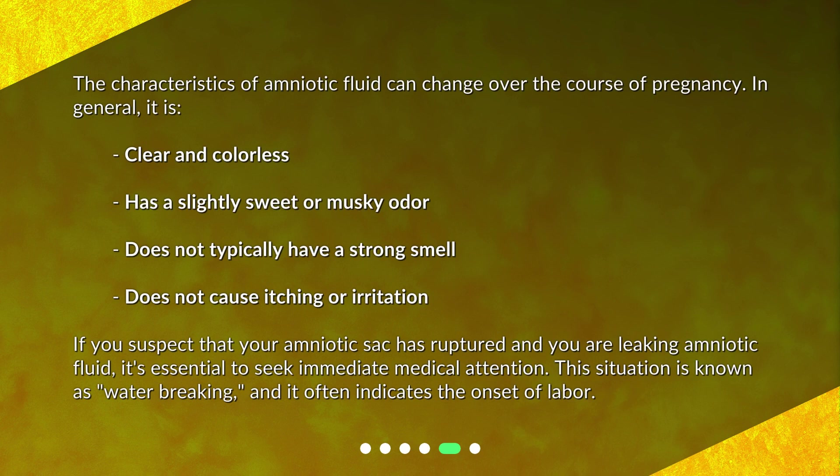The characteristics of amniotic fluid can change over the course of pregnancy. In general, it is clear and colorless, has a slightly sweet or musky odor, does not typically have a strong smell, and does not cause itching or irritation. If you suspect that your amniotic sac has ruptured and you are leaking amniotic fluid, it's essential to seek immediate medical attention. This situation is known as water breaking, and it often indicates the onset of labor.